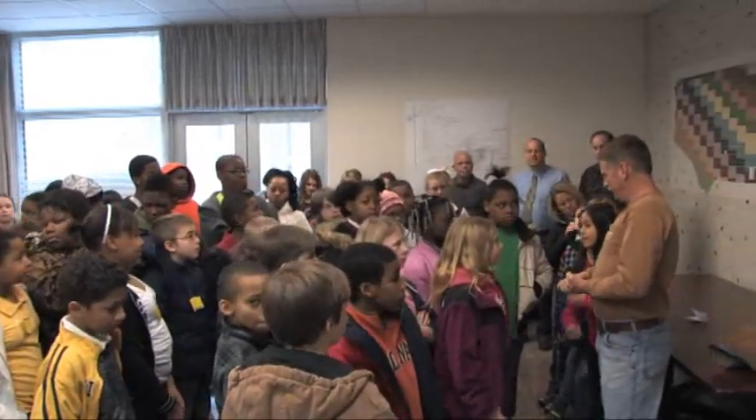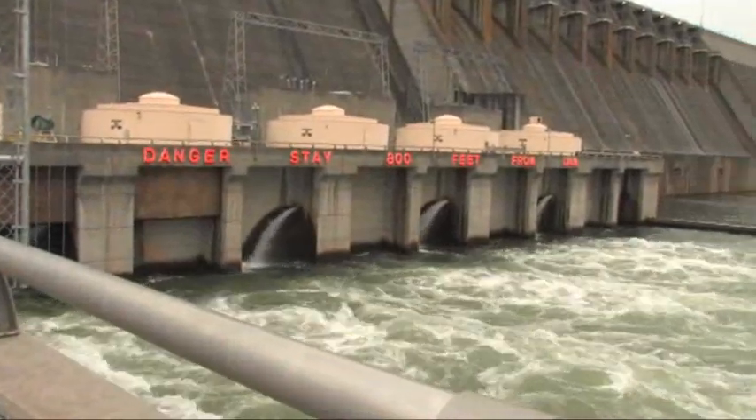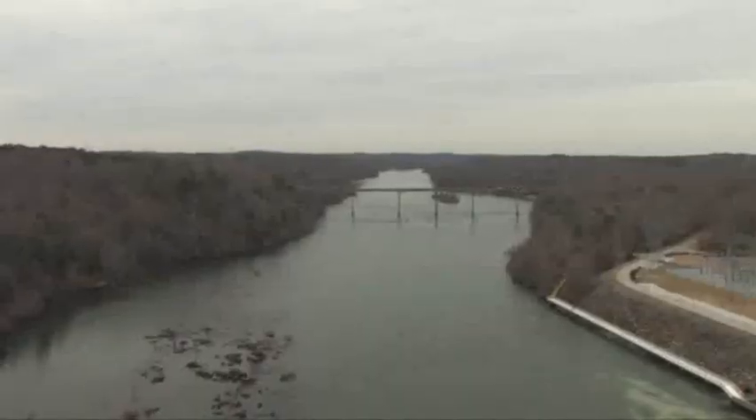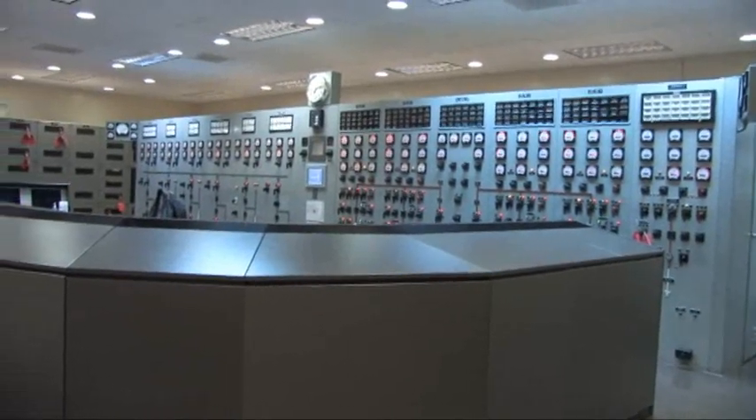Today we're going to show you around a hydroelectric power facility. Math and science play a huge role, not only in the production of electricity, but in every aspect of the dam — from the surveying of the land where the lake is right now, on into the construction of the dam and all the components that make up this facility.